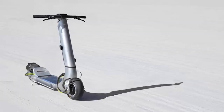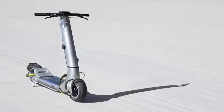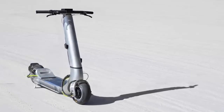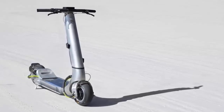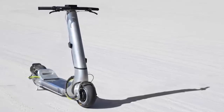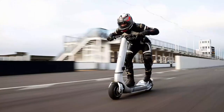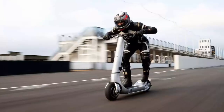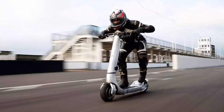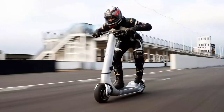What happens when Formula One engineers trade racetracks for city streets? Meet the Turbo — a 100 mile per hour electric scooter built by the same minds who once designed some of the fastest cars on earth. Bow started life in the advanced engineering division of Williams Formula One, where speed and precision aren't just goals, they're obsessions. Now they've brought that obsession to urban mobility, but make no mistake, they haven't left their need for speed behind.